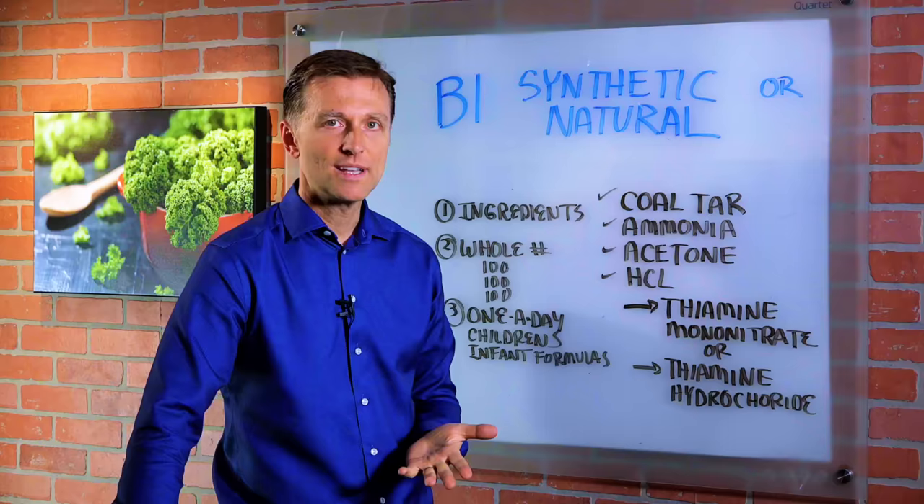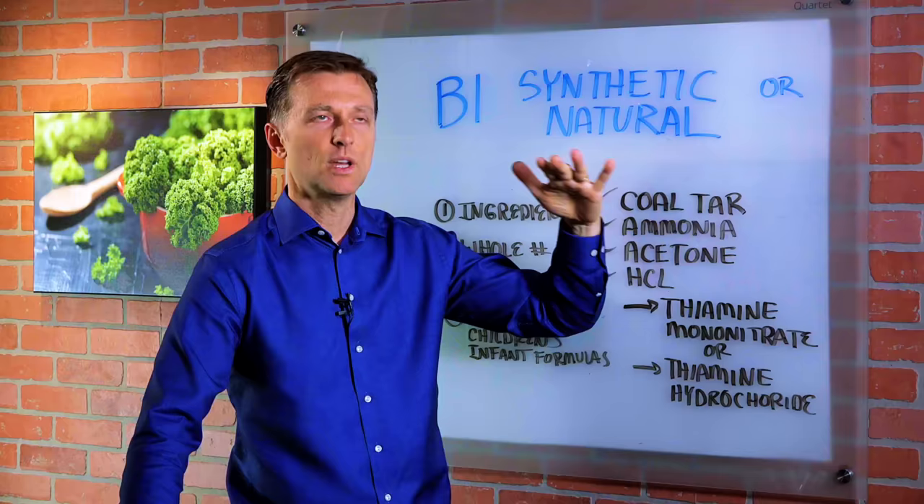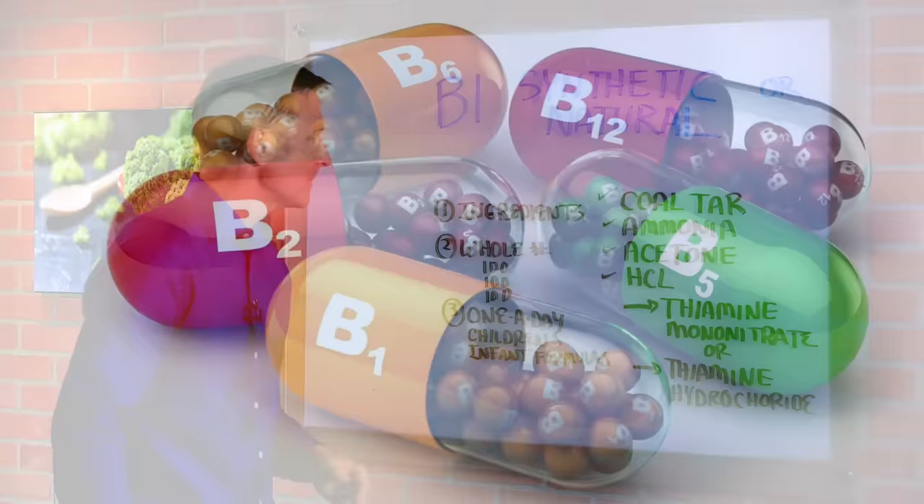If the numbers are all whole numbers — like in a B complex with 100 milligrams of B1, 100 milligrams of B2, 100 milligrams of B3, or 50 milligrams — it's all whole numbers, you know it's synthetic. The best source of natural B vitamins, especially B1, is from nutritional yeast.